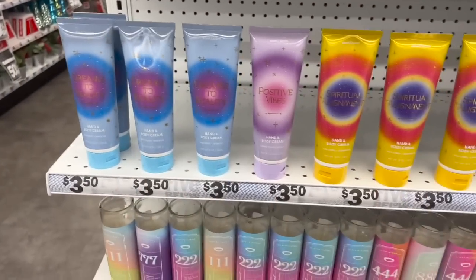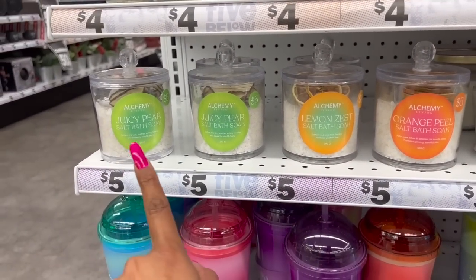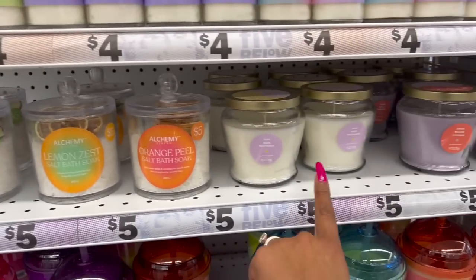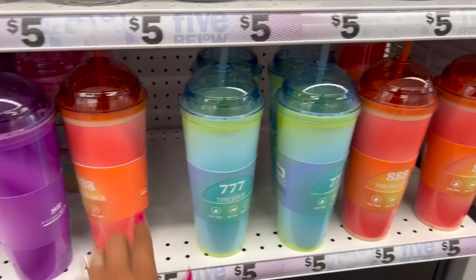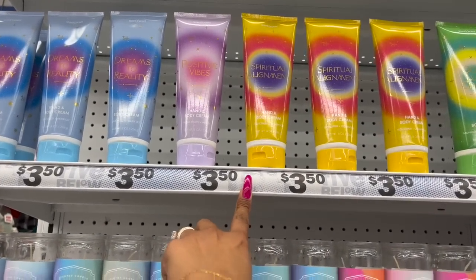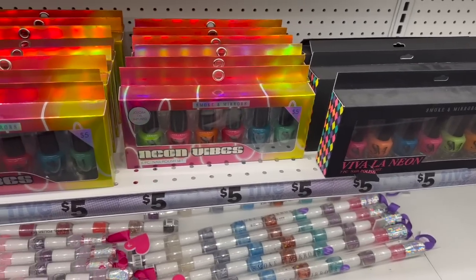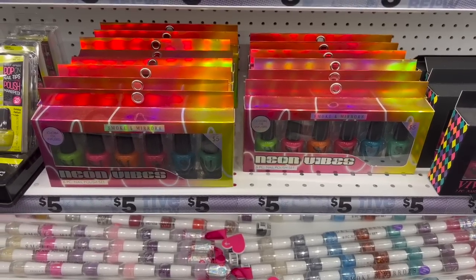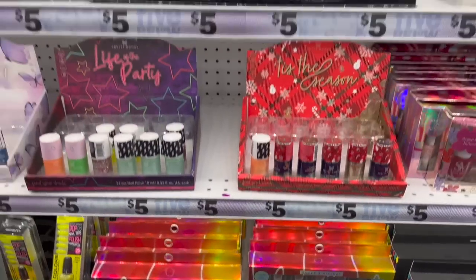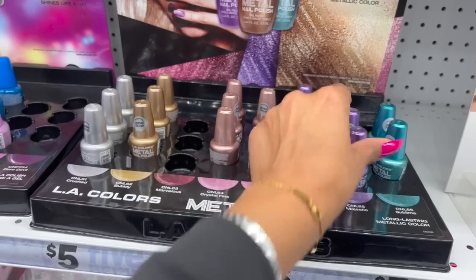They have pan cream and candles. These are bath salts — juicy pear and lemon zest. They brought out new driftwood, tea musk and driftwood, and amber willow lavender. These little cups are definitely new for $5, some are $4, and some are $3.50. They have the Smoke and Mirrors Viva La Neon seven-piece polish set for $5, and the Neon Vibes by Smoke and Mirrors six-piece set infused with jojoba oil for $5. Love these metallics and the purple — those are pretty.